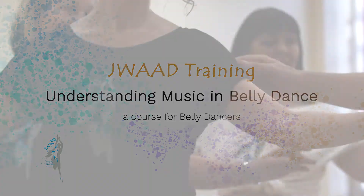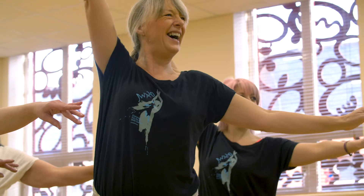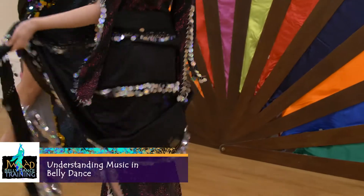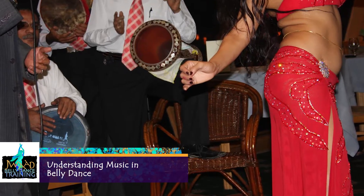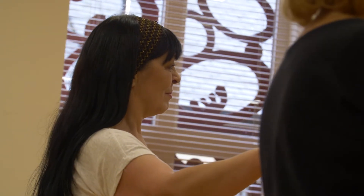Juwad has been running belly dance training courses since 1990. Our courses are accredited in the UK by One Awards. Our music course covers many aspects of belly dance music and it enables dancers to be confident and creative. Here are the elements of the course.